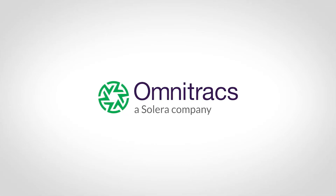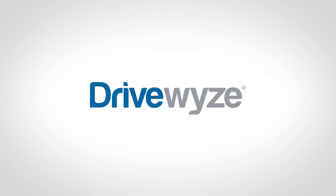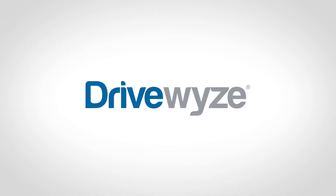Welcome to DriveWise PreClear. DriveWise is the nation's largest waystation bypass service, and provides bypasses at fixed waystations and mobile inspection sites across the country, right from your smartphone or tablet.